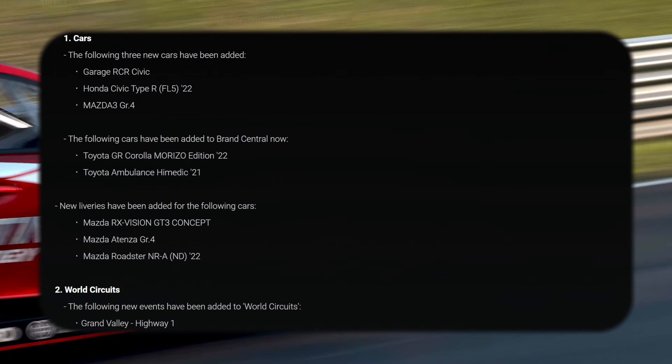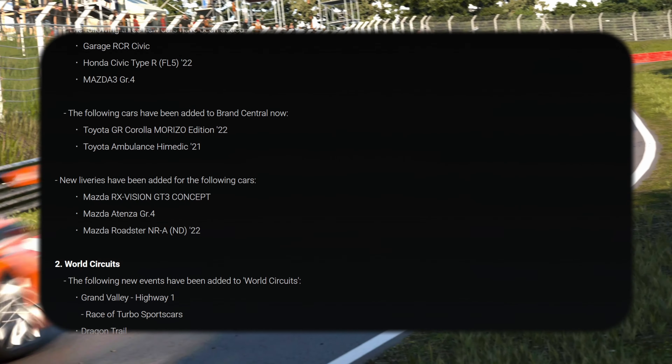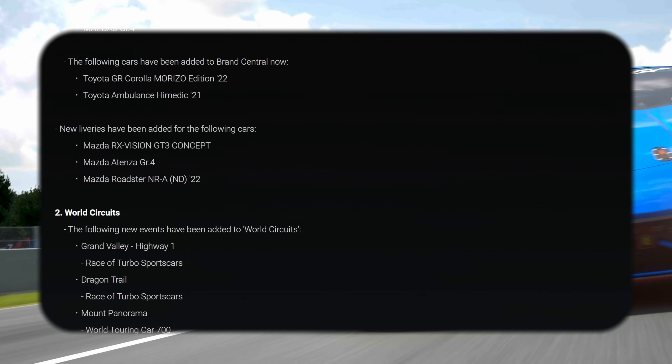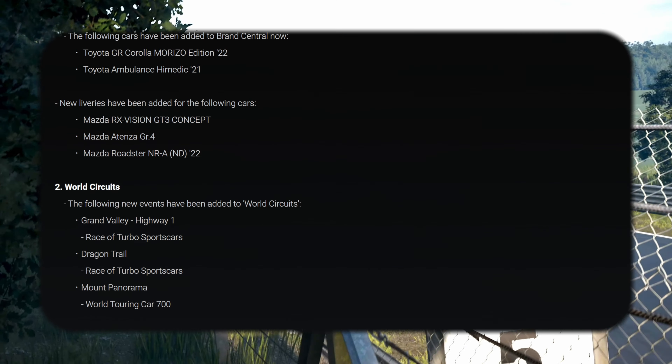First we've got three cars including the Garage RCR Civic — I wish it was the Garage RCZ, that would be amazing. And we've got the Corolla and the Ambulance added to Brand Central, so you can buy them if you didn't follow my tips earlier on how to get them for free.